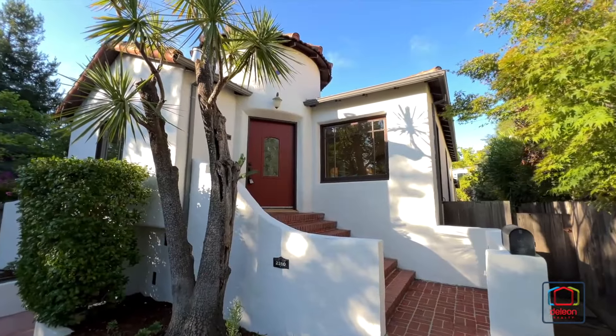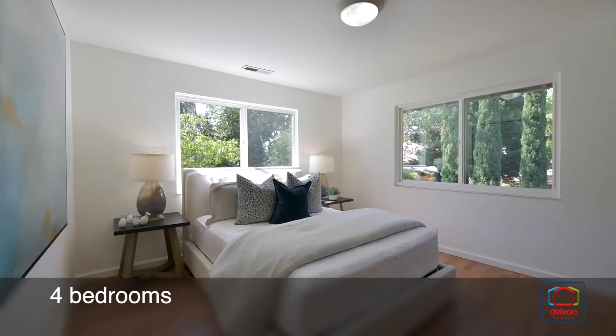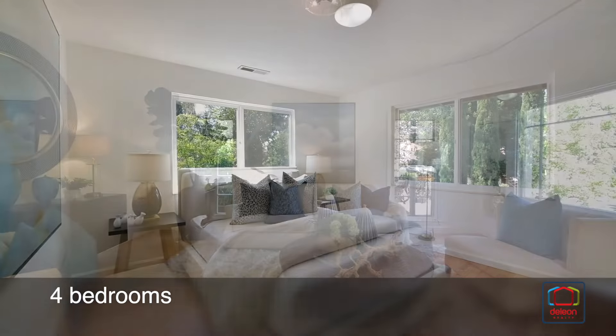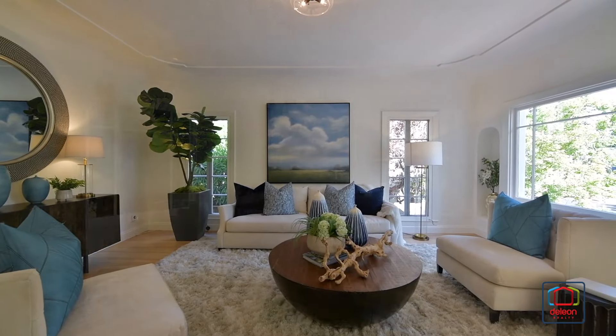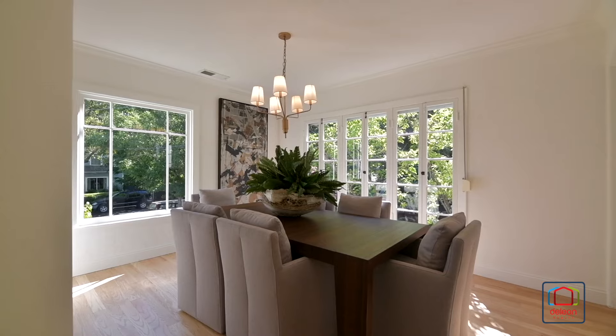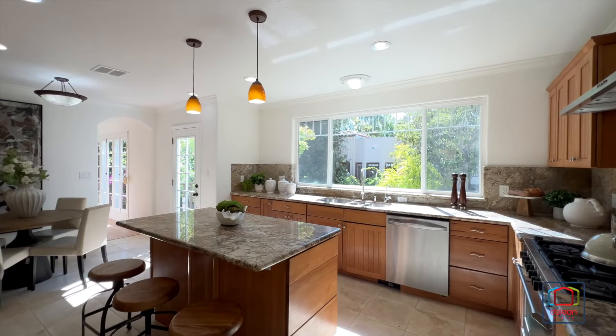A tree-lined street in Palo Alto's famed College Terrace neighborhood provides the setting for this delightful four-bedroom home. Refreshed interiors of nearly 2,300 square feet enjoy new paint and refinished hardwood floors with a bright and light ambiance throughout.